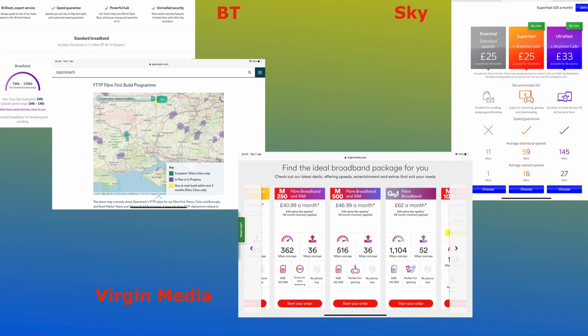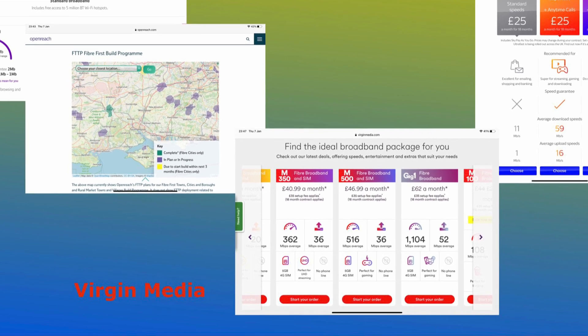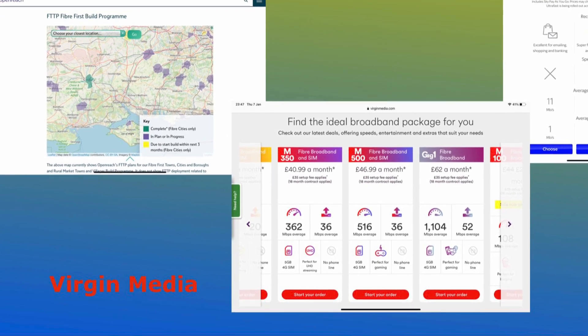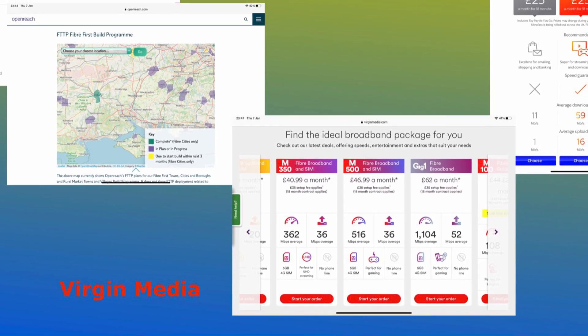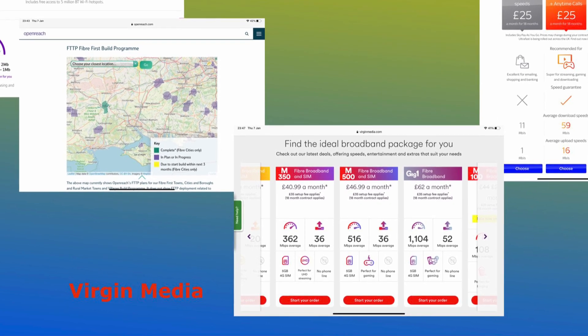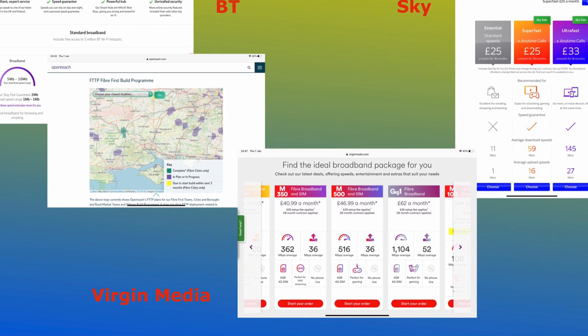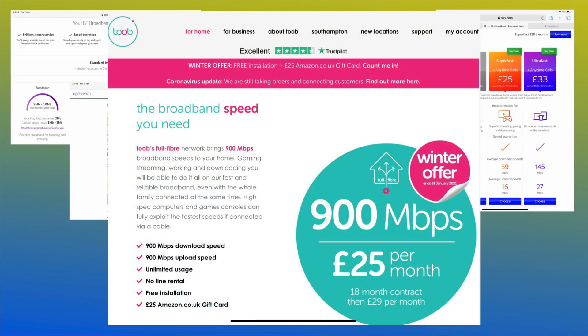The third player on the UK scene is Virgin Media. Like BT and Sky they offer a range of services, showing between 362 and an incredibly fast 1104 megabits per second, which is true gigabit fibre broadband. Now what you must appreciate when looking at these numbers is they are all quoted averages. This is all going to be dependent on your particular setup, with fibre being the most likely to meet expectations, and like Virgin's high speed of 1104, Tube can get pretty close to that with a promise of 900 megabits per second.